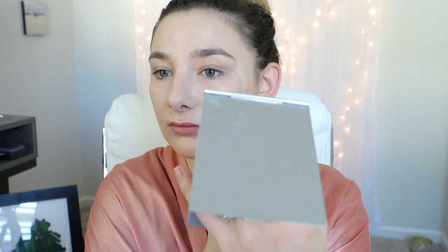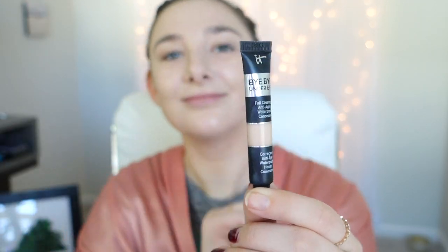I'm using my beige mirror here just because it's hard to apply makeup using just the viewfinder of the camera. Next, I use the It Cosmetics Bye Bye Under Eye Cream and I found this really helps with my dark circles. So I just apply it lightly under my eyes and then blend in with a beauty blender.